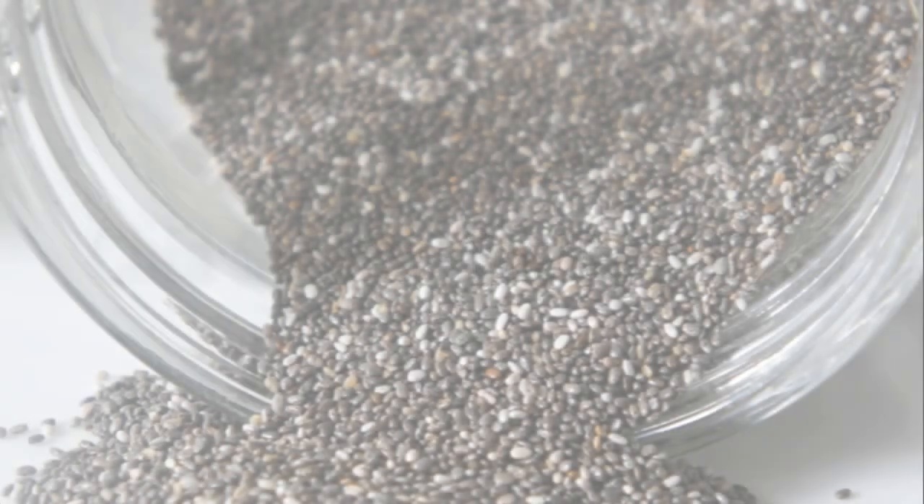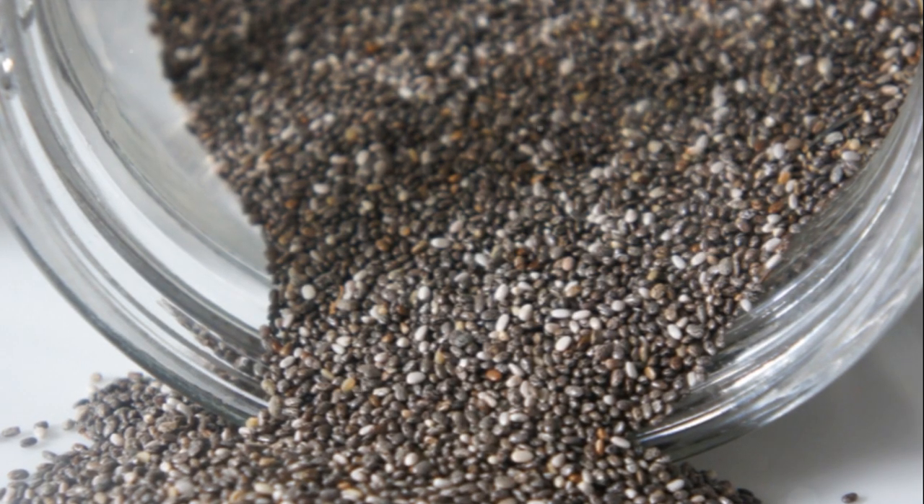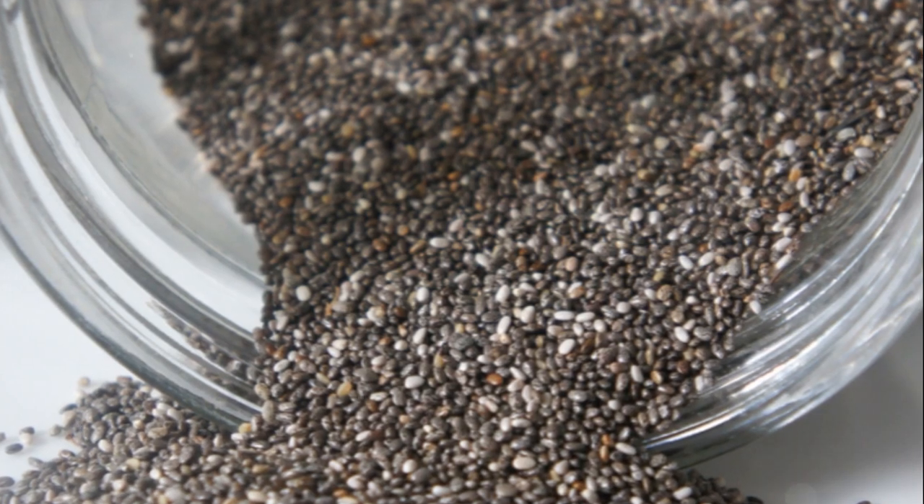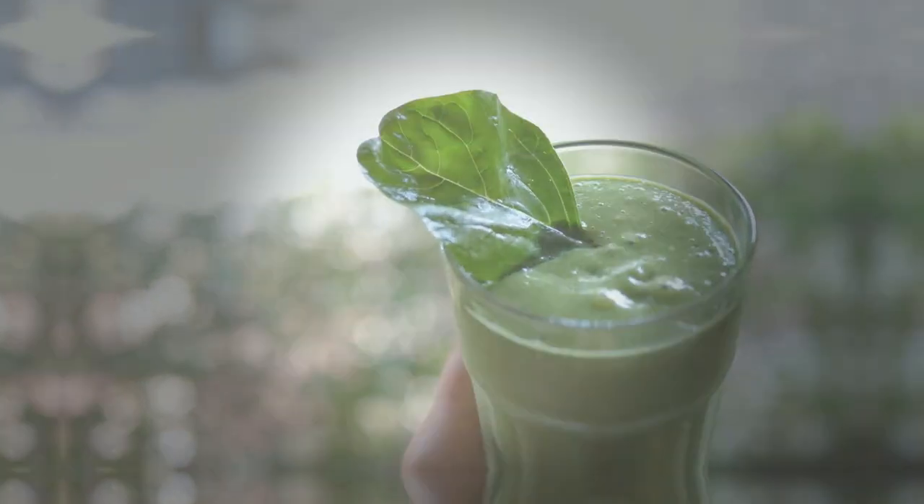Lastly, don't forget to add some chia seeds. These tiny seeds are packed with fiber, which aids in digestion and keeps you feeling full longer, helping to control hunger and maintain a healthy metabolism.